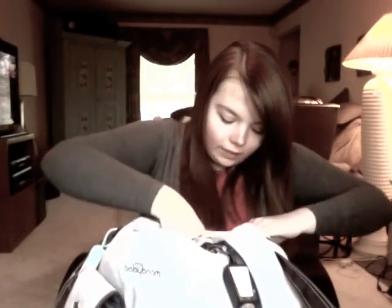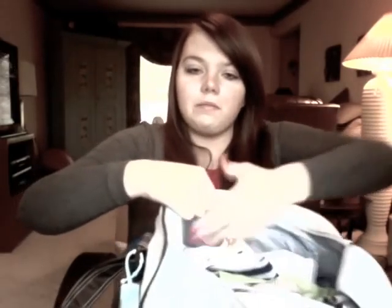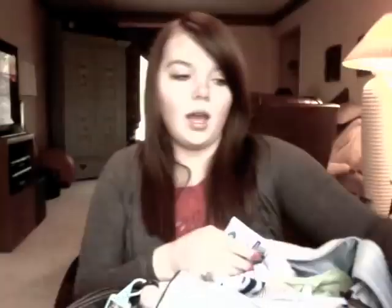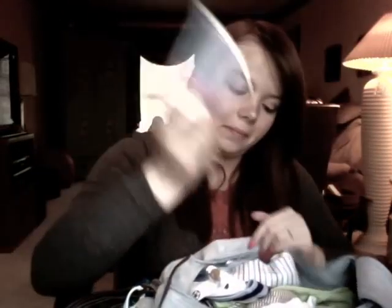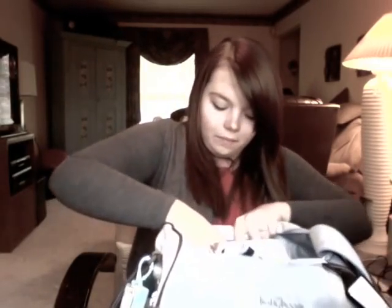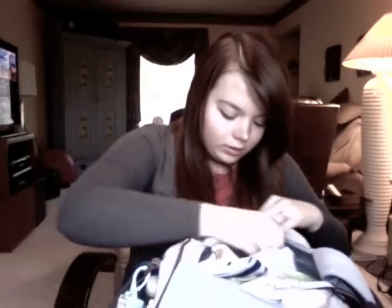There are two little mesh pockets. In one I keep all the creams and stuff — I have Yes to Baby Carrots and Vaseline. I usually use the Vaseline for diaper rash if I don't have anything else. And my nipple cream. In the other mesh pocket I keep his vitamin D drops.